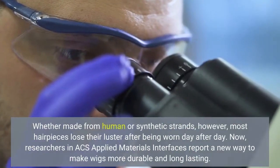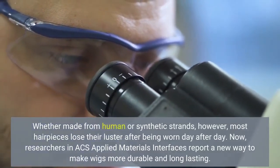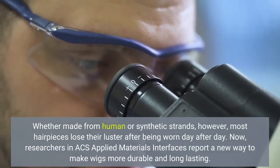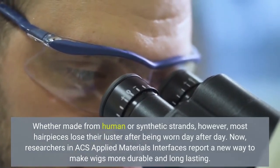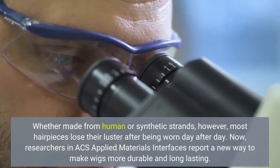Whether made from human or synthetic strands, however, most hairpieces lose their luster after being worn day after day. Now, researchers in ACS Applied Materials & Interfaces report a new way to make wigs more durable and long-lasting.